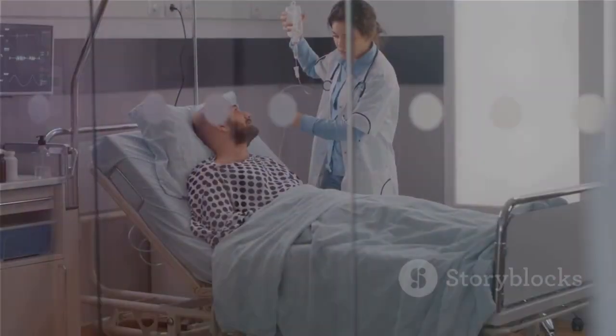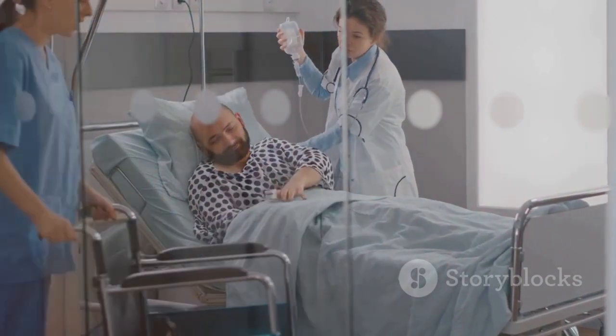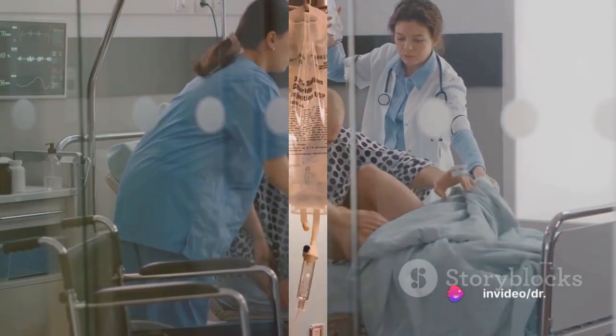With Mr. Smith's steady-as-a-rock hemodynamic status, we're choosing to go with pharmacological therapy with amiodarone for rate control of that ventricular tachycardia.